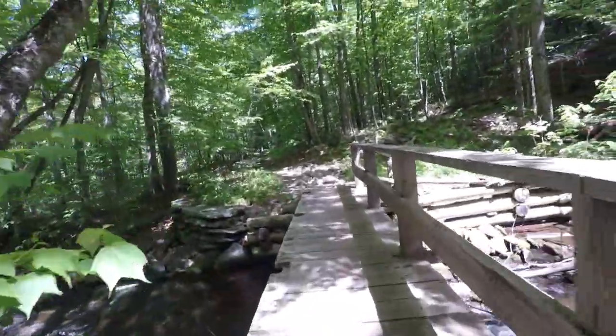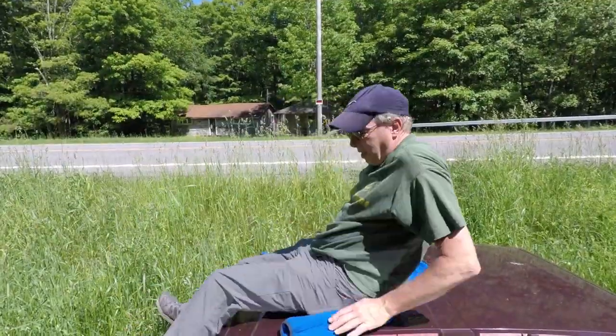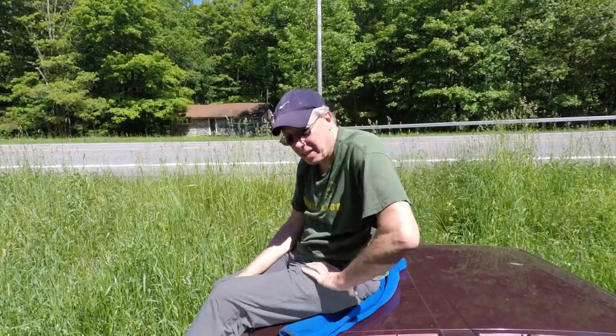It's gonna level out soon — I can hear the stream close to the car. Oh yeah, we made it back down! Back at the car, down off the mountain. What an awesome day it was.